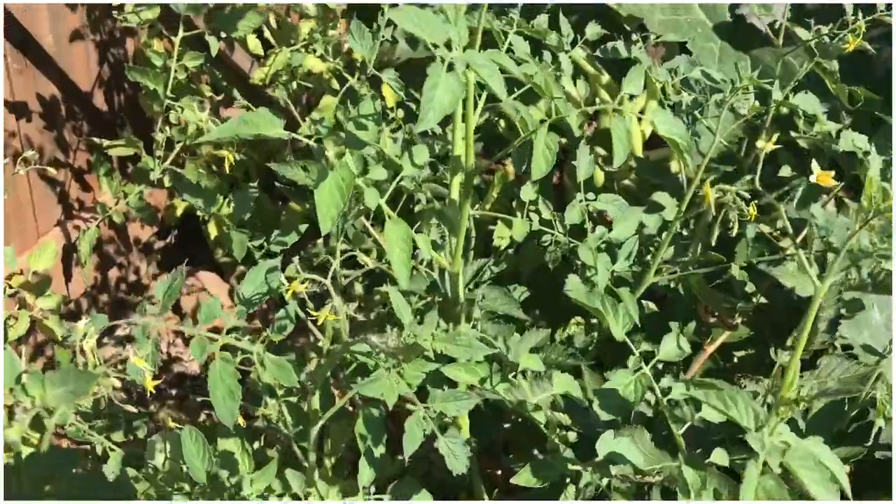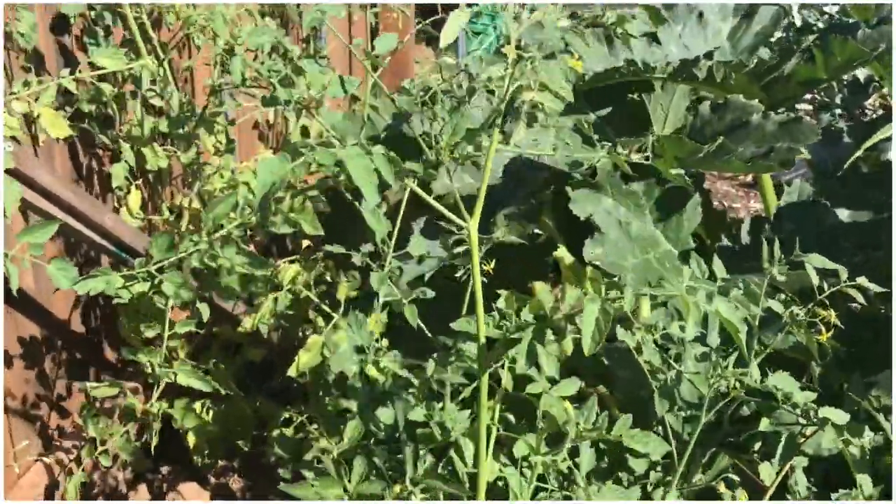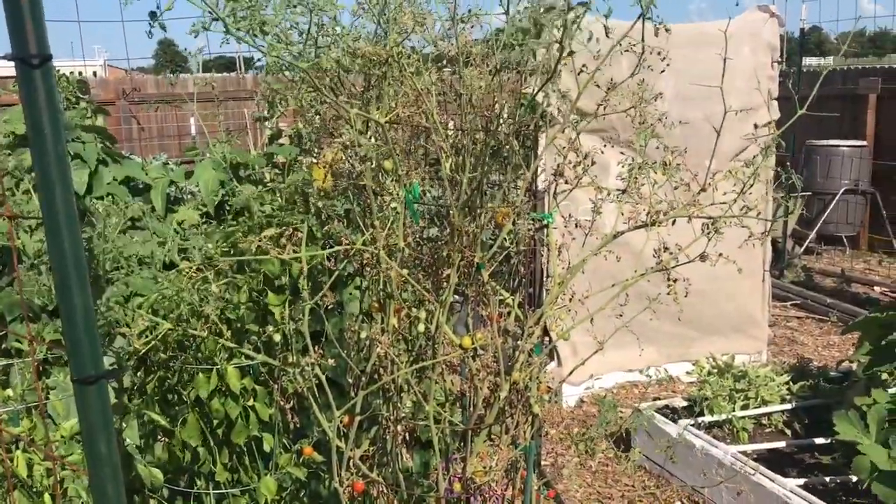And then I've got another volunteer tomato right here that's also looking really good. One other thing I wanted to mention about how I'm going to grow them next year.